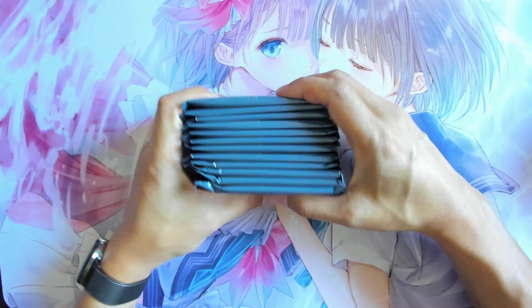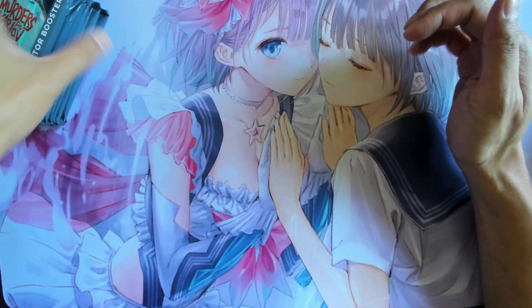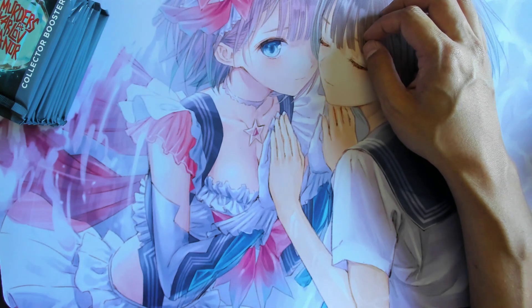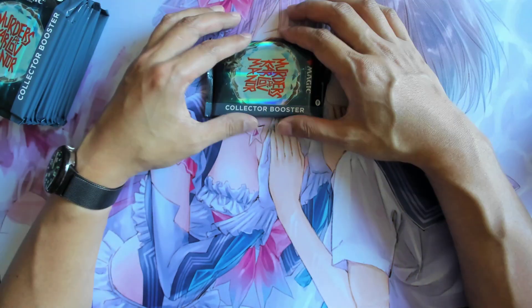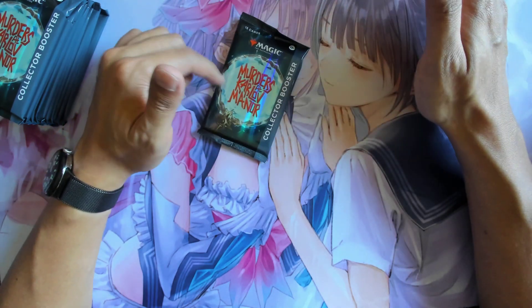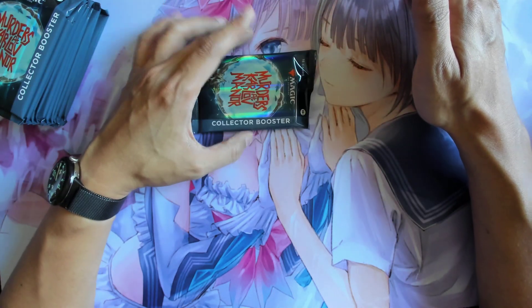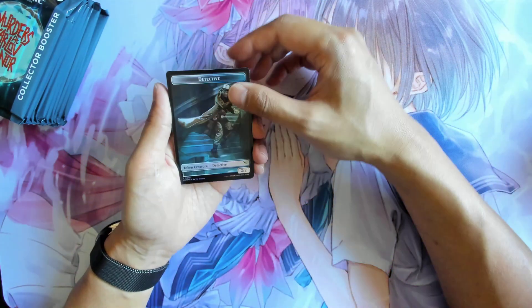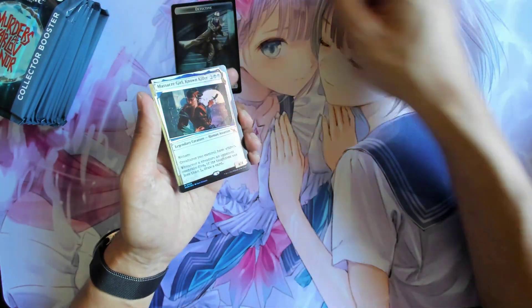Pre-release is actually this Friday, so if you like what you see you can go and play some pre-release. It's going to be a bit more expensive but we are playing with the new play boosters this time, and I'm pretty sure stores will be able to sell collector boosters on the day as well. Alright, let's have a look. That's quite an interesting experience - we have a token first.